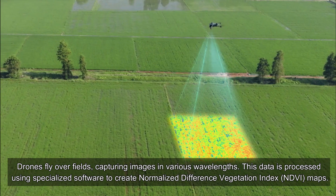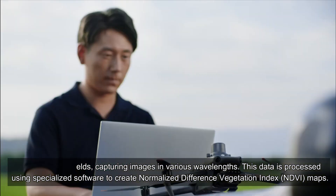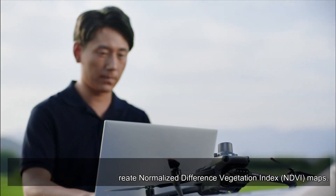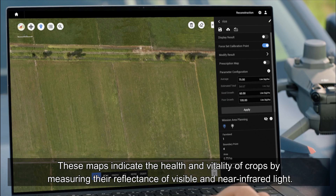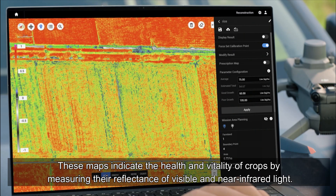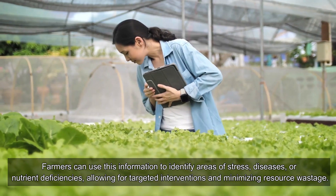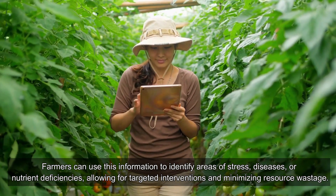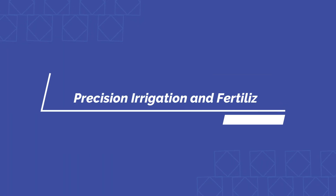Crop monitoring and health assessment: drones fly over fields capturing images in various wavelengths. This data is processed using specialized software to create Normalized Difference Vegetation Index (NDVI) maps. These maps indicate the health and vitality of crops by measuring their reflectance of visible and near-infrared light. Farmers can use this information to identify areas of stress, diseases, or nutrient deficiencies, allowing for targeted interventions and minimizing resource wastage.